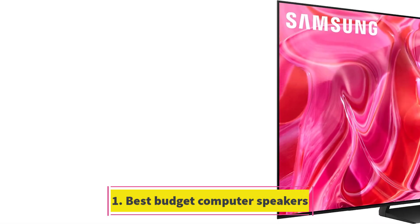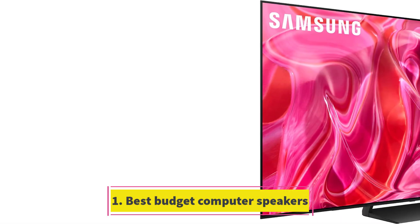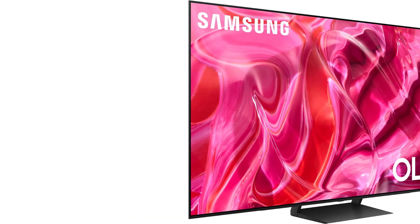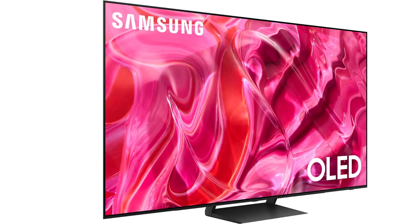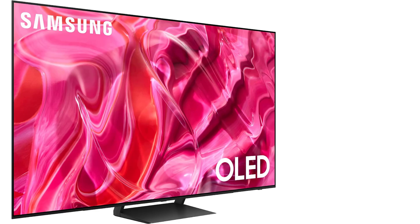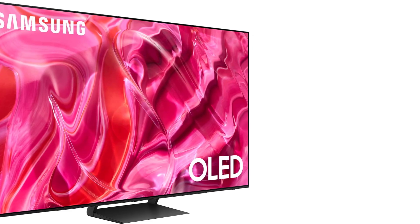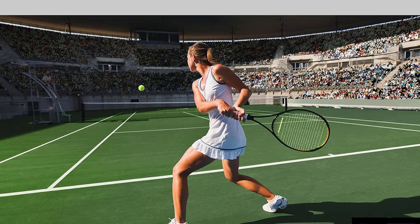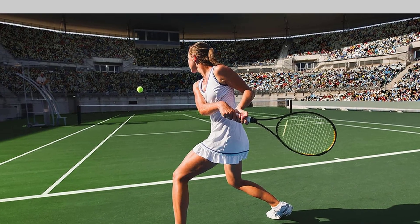Number 1: Samsung 65-inch S90C 4K OLED TV. The Samsung S90C offers the best balance between picture quality and price among the 4K TVs we've reviewed. It features an OLED panel enhanced with quantum dots, providing an infinite contrast ratio, a broad color spectrum, and a brighter image compared to its direct competitors from LG and Sony.